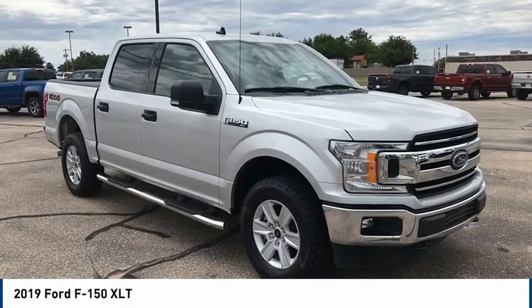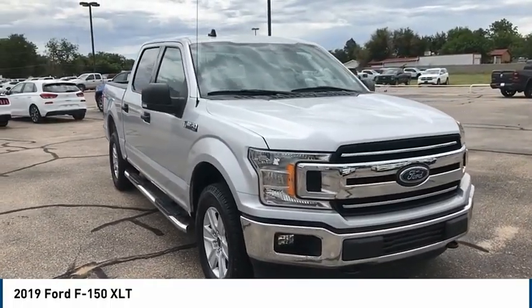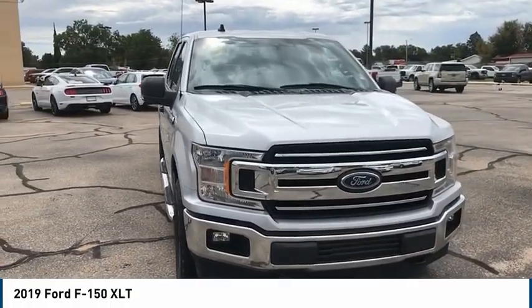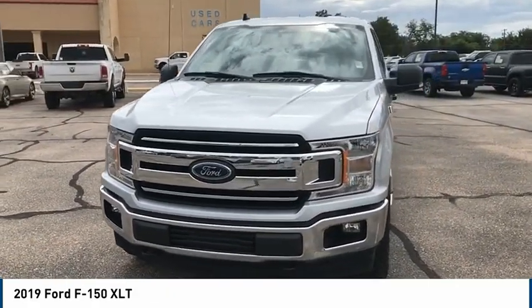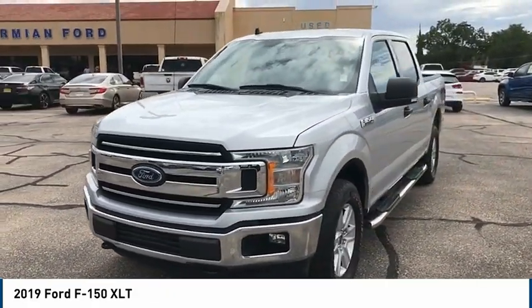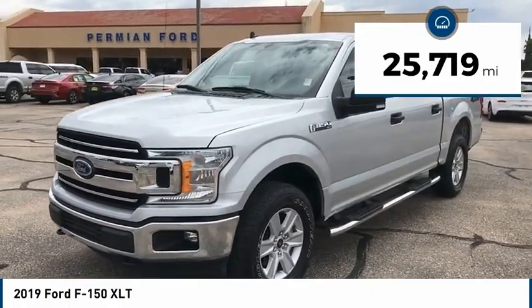Looking for the right vehicle? Check out the 2019 F-150. A Ford F-150 knows how to handle any situation. It's built to follow orders, no whining. This vehicle has less than 30,000 miles.